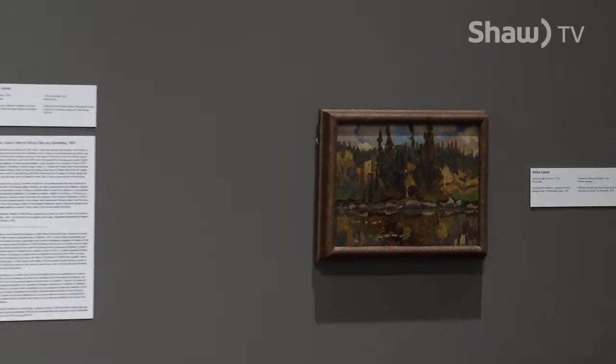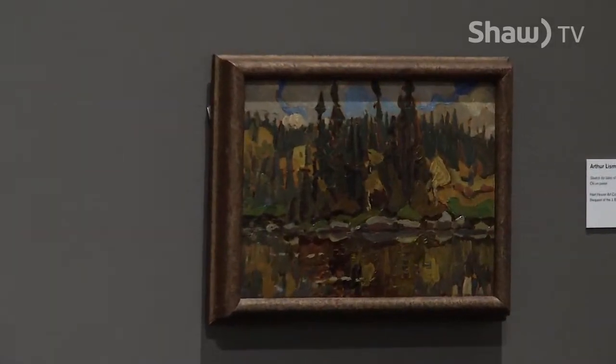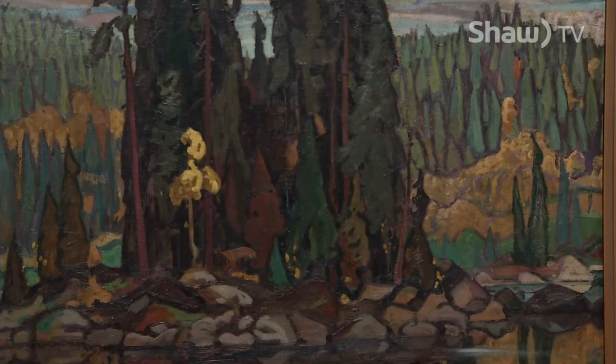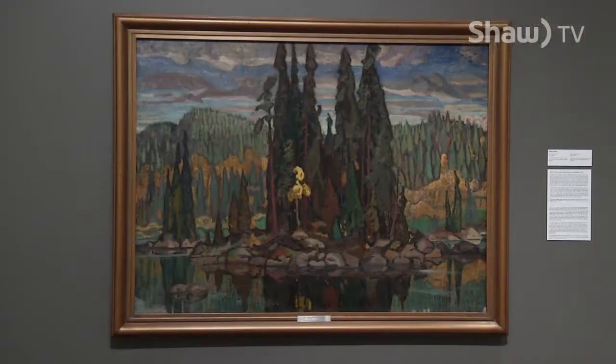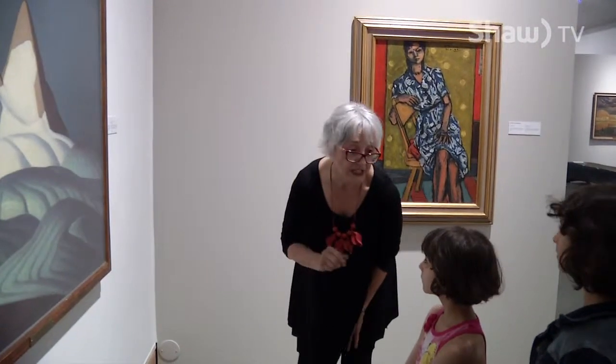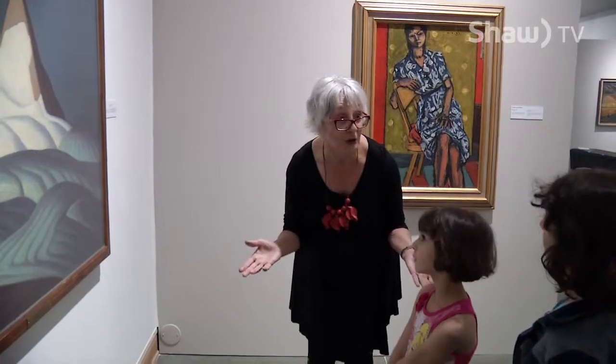What's really interesting about this one is that we have the sketch right alongside the main painting. You've got the sketch that he did in 1920 out in the landscape, and then you've got the painting that he finished in the studio about two years later. When I look at the title, it's called Isolation Peak, and that means it's all by itself.